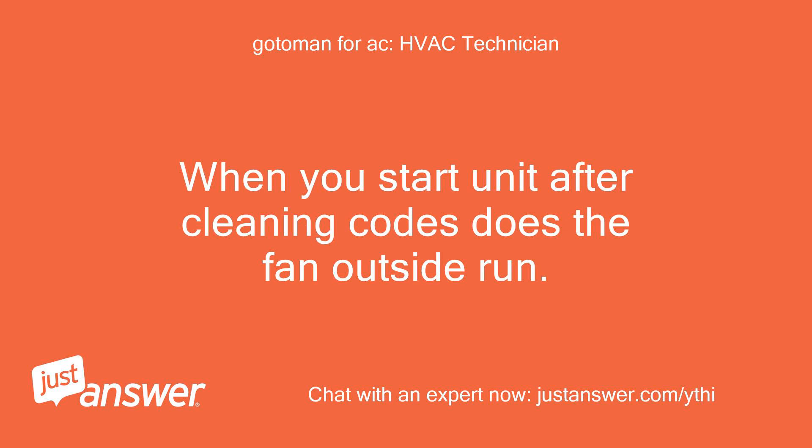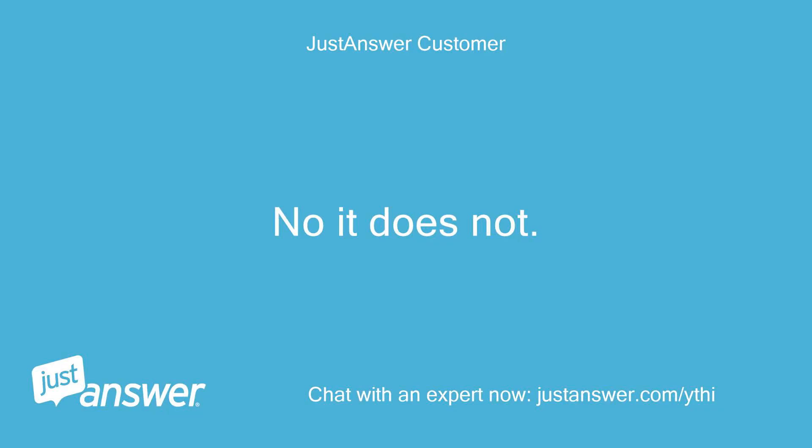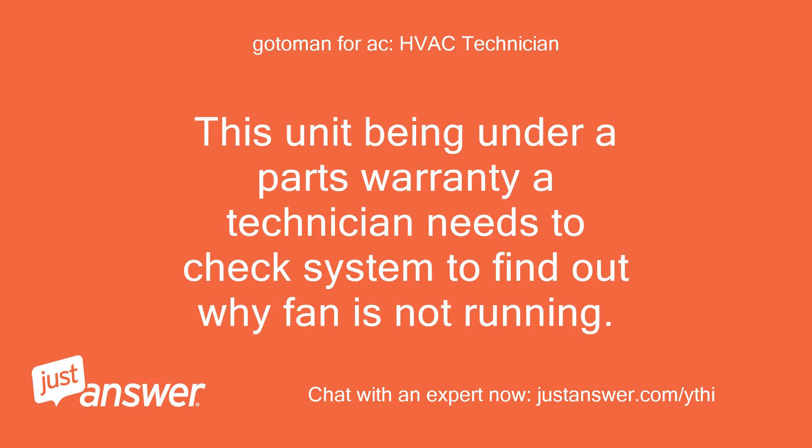When you start the unit after cleaning, does the fan outside run? No, it does not. That is why you are getting the code. When the outside fan does not work, it builds up pressure and goes out on high head pressure. This unit being under a parts warranty, a technician needs to check the system to find out why the fan is not running.